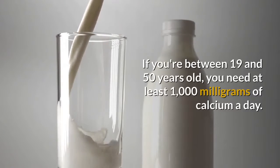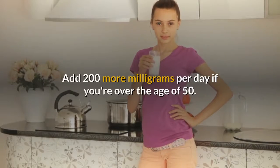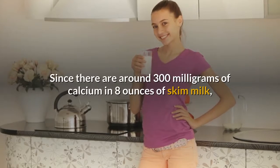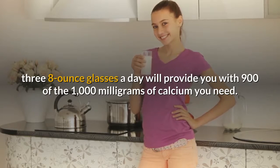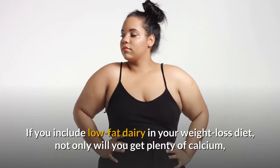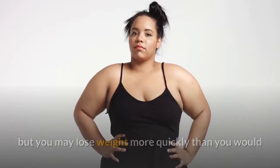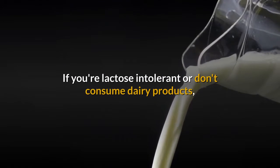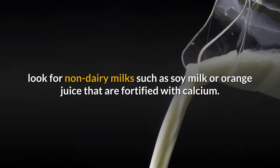If you're between 19 and 50 years old, you need at least 1,000 mg of calcium a day; add 200 more mg per day if you're over the age of 50. Since there are around 300 mg of calcium in 8 ounces of skim milk, three 8-ounce glasses a day will provide you with 900 of the 1,000 mg you need. Including low-fat dairy may help you lose weight more quickly. If you're lactose intolerant, look for non-dairy milks such as soy milk or orange juice fortified with calcium.